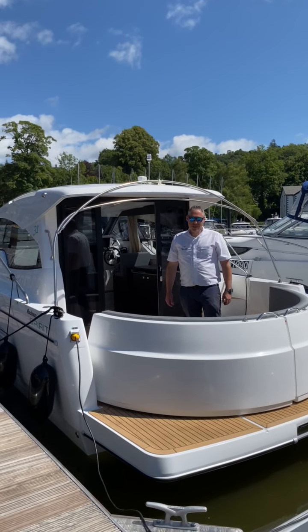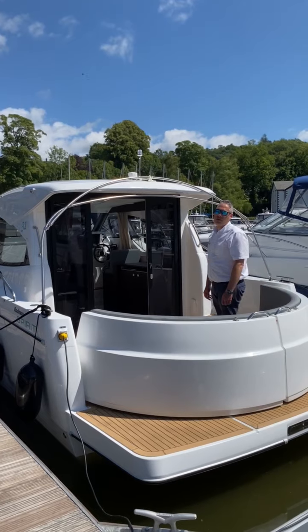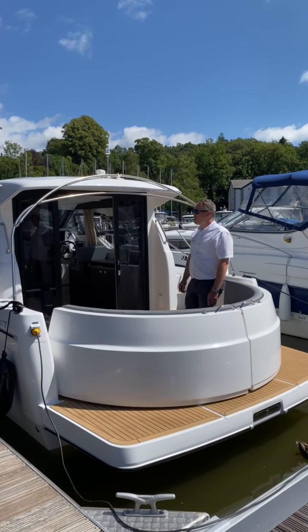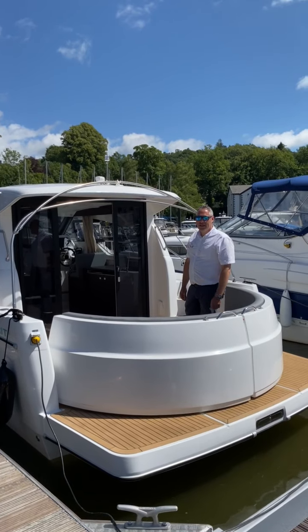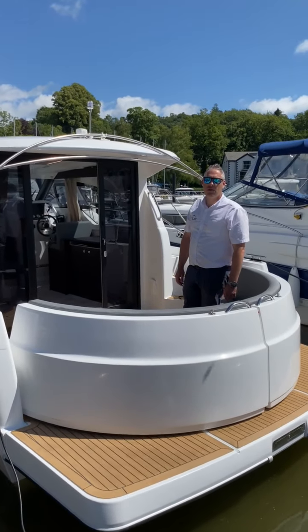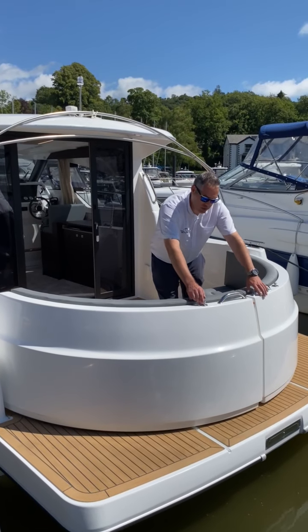Good afternoon everyone. Today we are just in the process of finishing off commissioning this brand new Rodman 31 for our client. This one is the inboard version. They also do an outboard version, available in both single or twin.